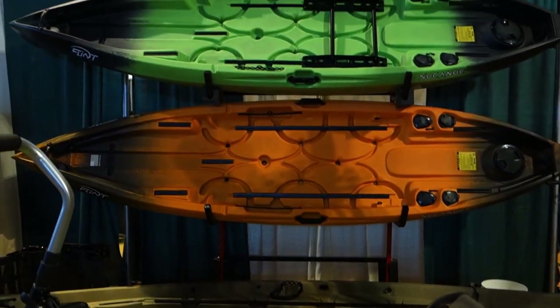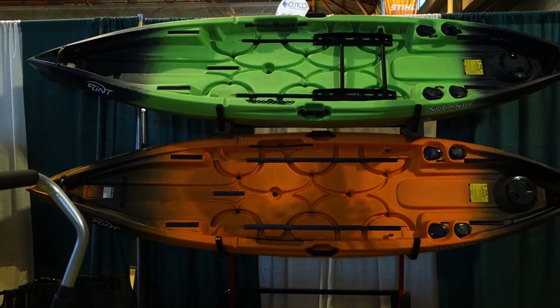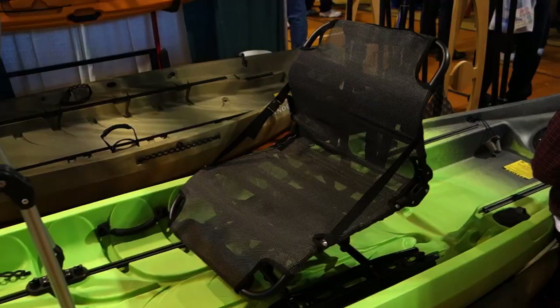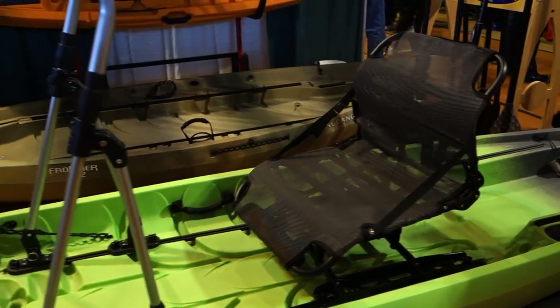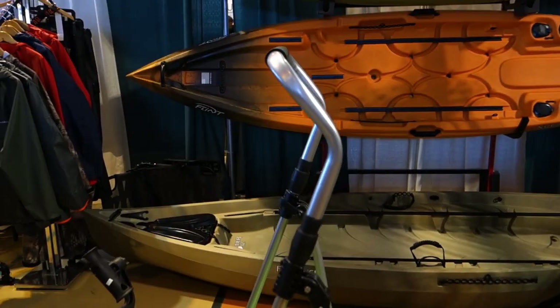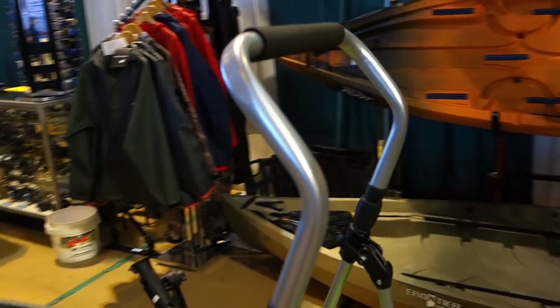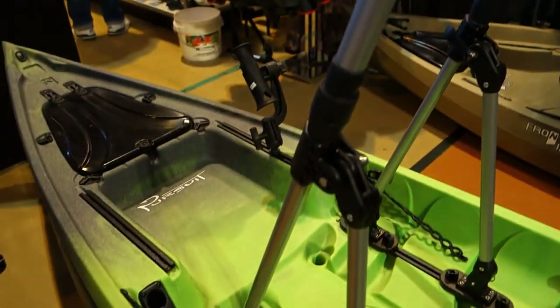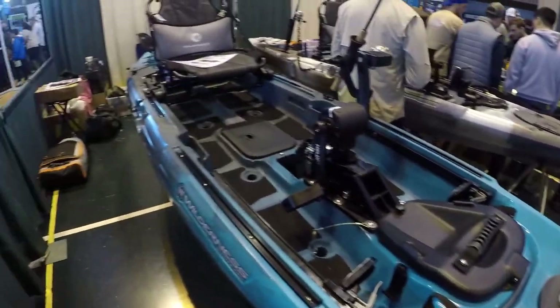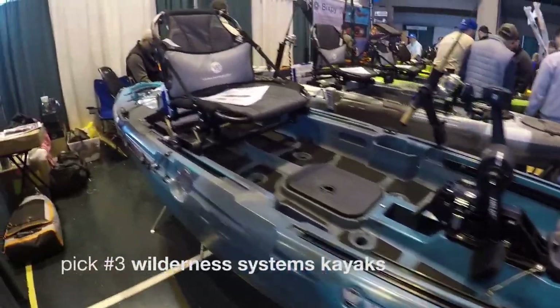These are cool — they're canoes, but they're actually made out of kayak-type molding. The brand is New Canoe. It has a nice raised seating, so you're comfortable all day on the water. You can support yourself and stand up with this arm support. So this is my pick number three — a kayak by Wilderness Systems.